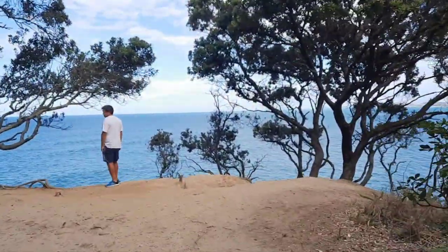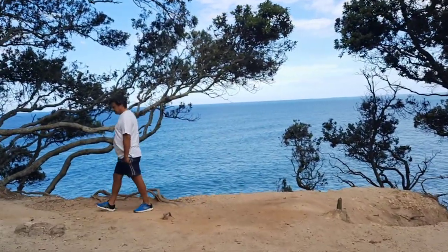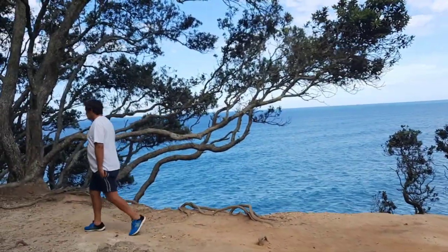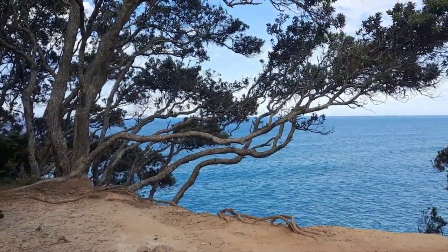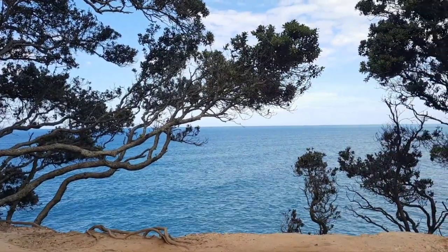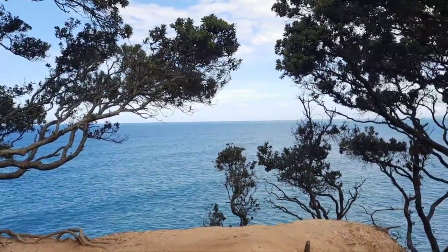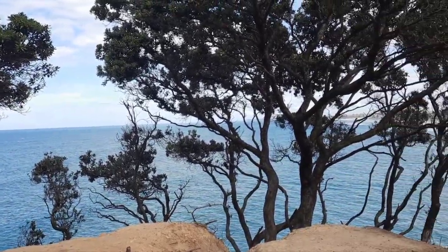Honestly, this has only been about two minutes from the beach and this is absolutely spectacular. I'm going to stand back, not go too close to the edge, but look at that. See the rolling waves coming in. Wow, this is beautiful!